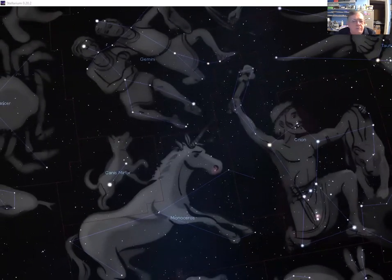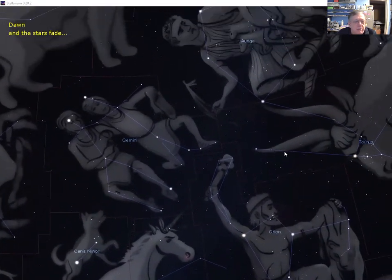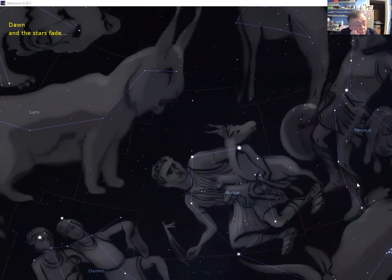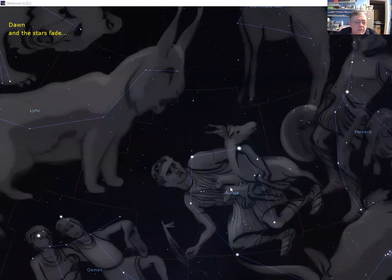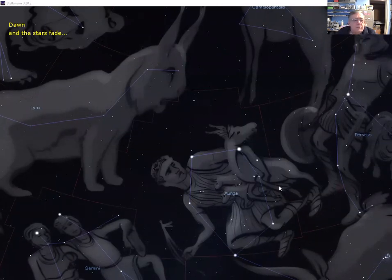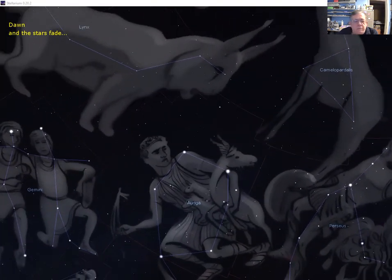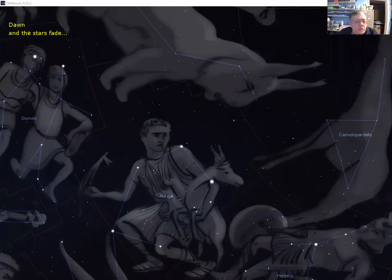With the rest of the constellations now shown, we have Gemini — the next constellation along in the zodiac sequence — and further up, Auriga with the bright star Capella, called the goat star. The three small stars nearby are the Kids, shown in the graphic being carried in the arms of the herdsman Auriga. I hope you've enjoyed the show — we'll see you next month for the March edition.